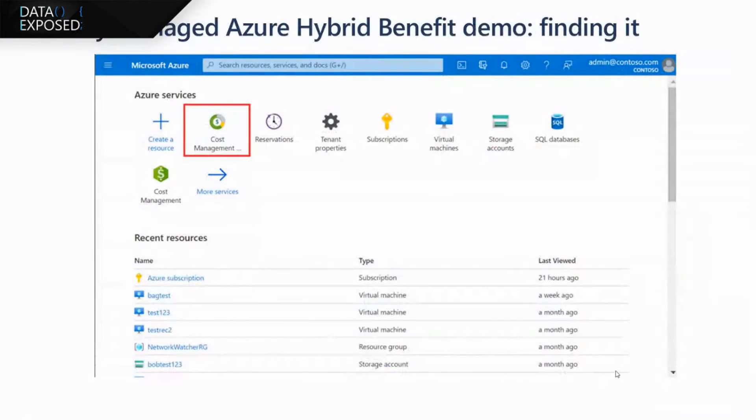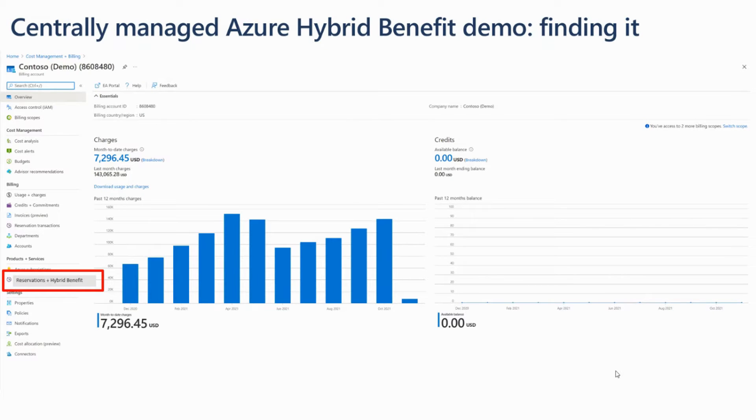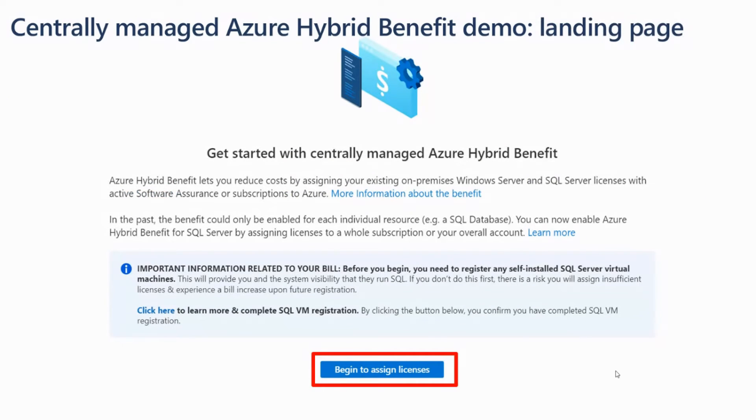Do you have any tips for folks just getting started? It's probably easiest to look at the experience itself in the portal. After an admin logs in, they click on Cost Management, then they'll see the Billing Scopes option and select their scope. Then they select Reservations plus Hybrid Benefit on the left nav bar and click Add Azure Hybrid Benefit Preview. This is the same area as Reservations under Cost Management, and that takes you to the landing page for Centrally Managed Azure Hybrid Benefit.